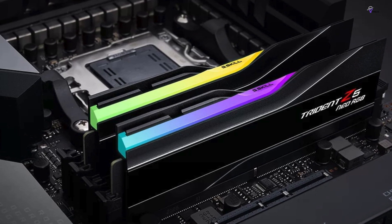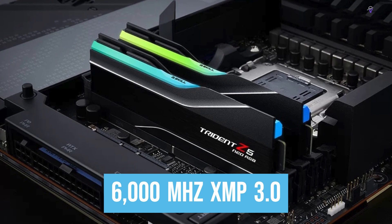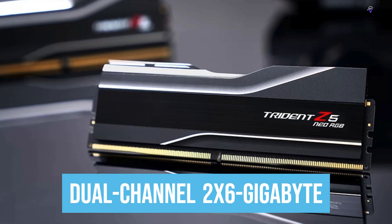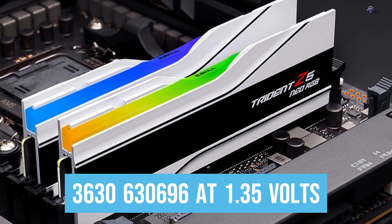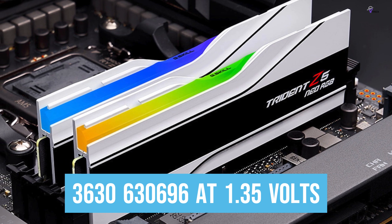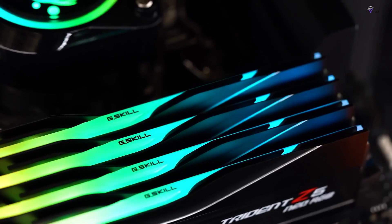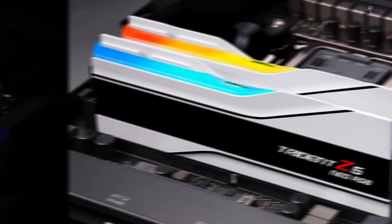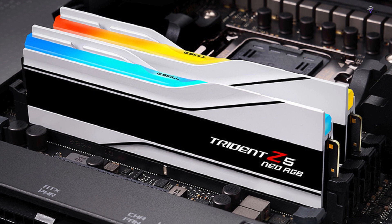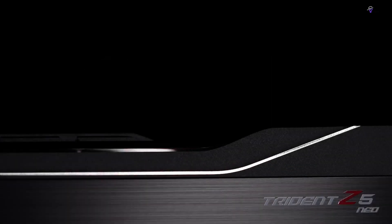G.Skill's specs for the Trident Z5 Neo RGB kit are truly impressive. This is a DDR5 kit running at a whopping 6,000 MHz XMP 3.0 frequency, making it one of the fastest DDR5 kits available. It's a dual-channel 2x16GB set using single-rank modules. The Z5 Neo RGB is designed to incorporate hypercar elements, with a sleek and futuristic exterior featuring a black brushed aluminum insert into a matte black or white body with precision CNC highlight stripes. It's also topped with a translucent light bar optimized for smooth RGB lighting, providing an immersive and visually stunning experience.